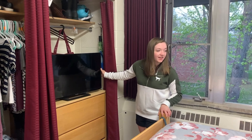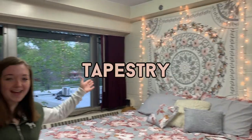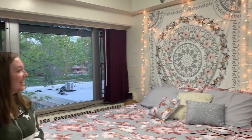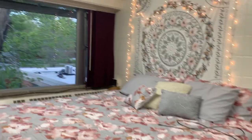I'm gonna show you my tapestry — ordered it off Amazon for like ten dollars. And the lights — they're really a vibe, it fits. I think that is everything! Thank you for watching, give us a thumbs up and subscribe.